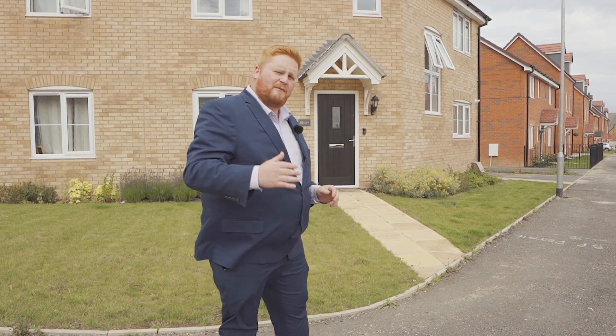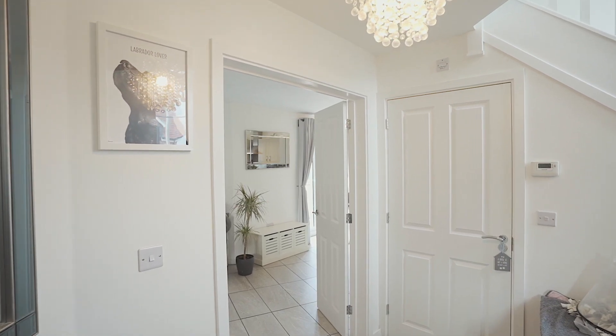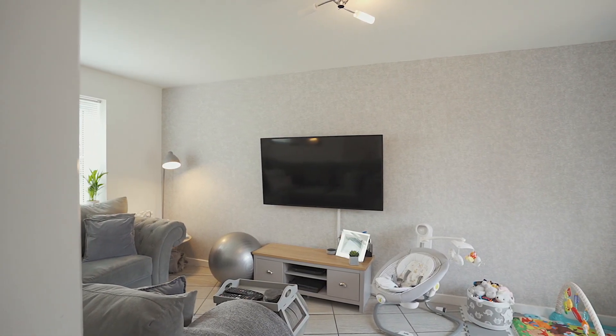I can't wait to show you around, come on, follow me. Upon entering this fantastic home, you're greeted by this superb entrance hall. Flooded with natural light from a huge window leading to the front, we've got stairs rising to the first floor, a downstairs toilet, and tiled flooring that leads the way through to this open-plan lounge kitchen diner.